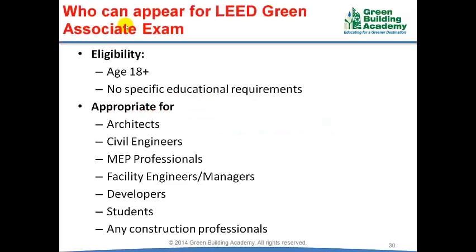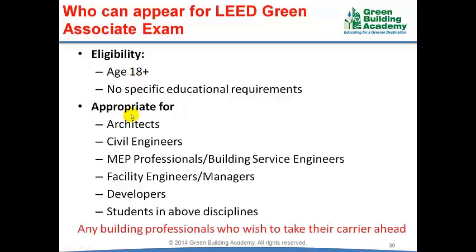Who can appear for the Lead Green Associate examination? There is no specific eligibility requirement set by the US Green Building Council except that the candidate should be at least 18 years. LEED Credentials are appropriate for Architects, Civil Engineers, Green Service Engineers, Facility Engineers, Facility Managers, Developers, or Students in any of the above disciplines. In conclusion, LEED Credentials are appropriate for any building professional who wishes to take their career ahead.